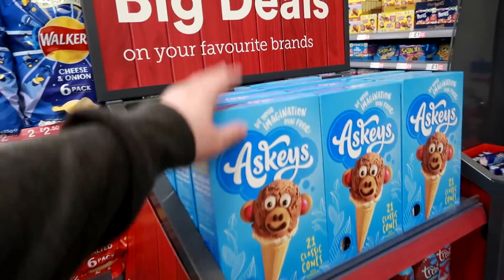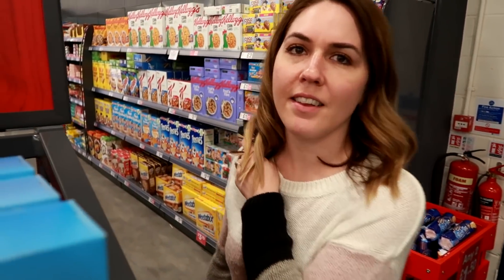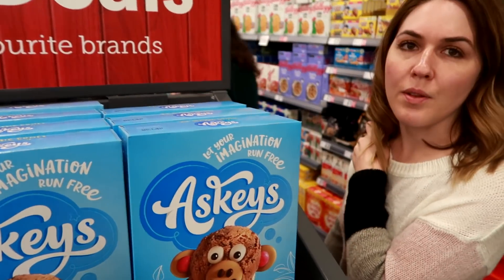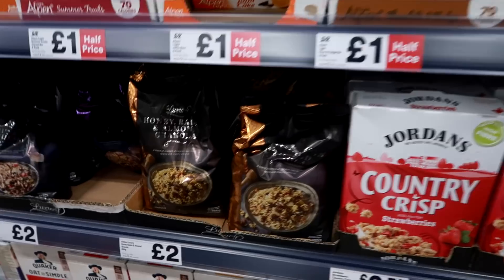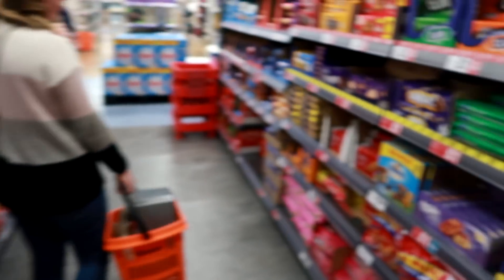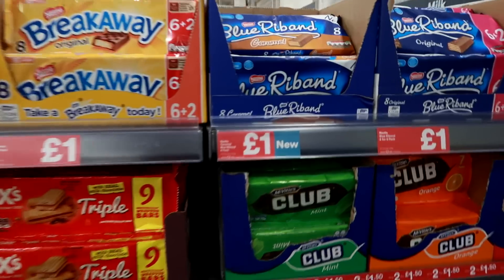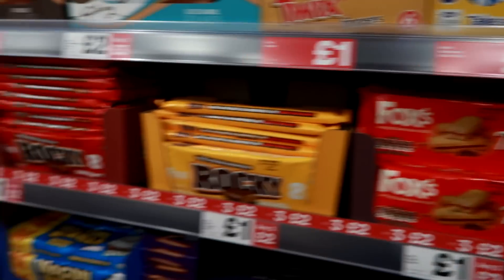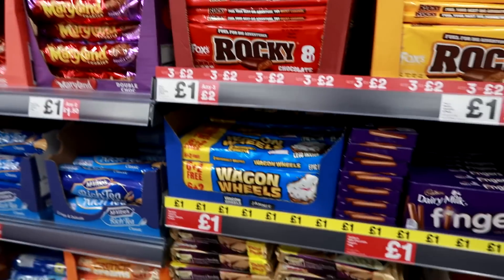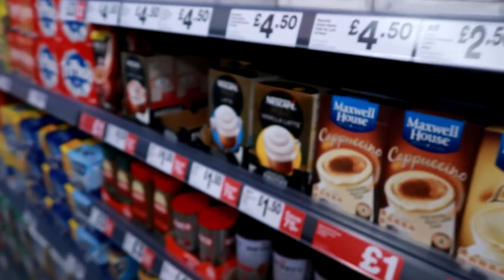Pork scratchings - the Asky's factory I believe is in Aylesbury, certainly used to be. What do you think it is guys? Honey and almond granola - the Alpen bars are supposed to be pretty good. I've actually got some cherry bakewell ones at home, hopefully they'll be pretty good. Caramel blue ribbon, not sure if they're new or not. Double choc cookies. Four pack of instant noodles for a pound, that's pretty good - Maggi's a pretty good brand.